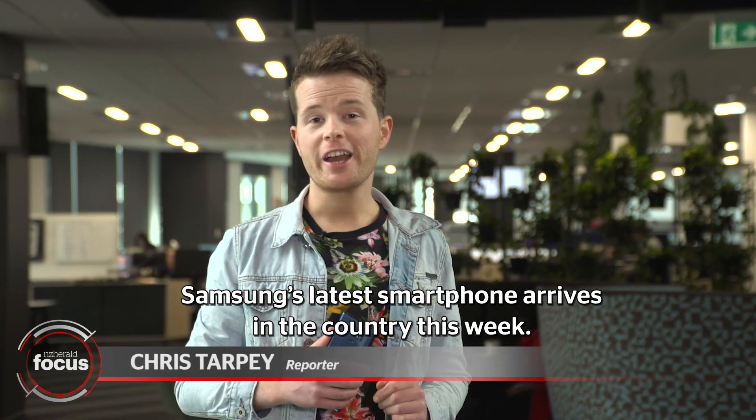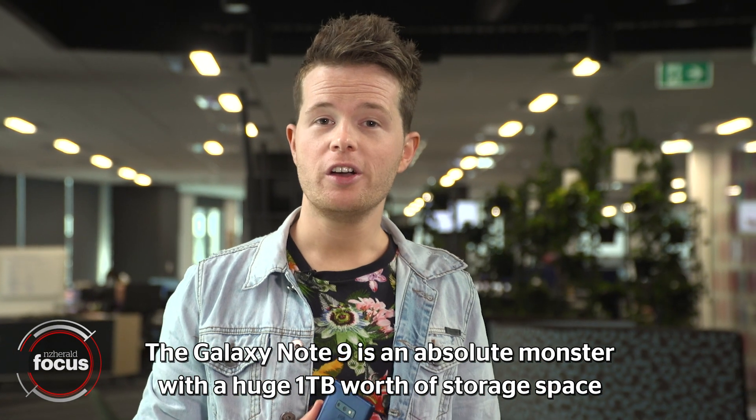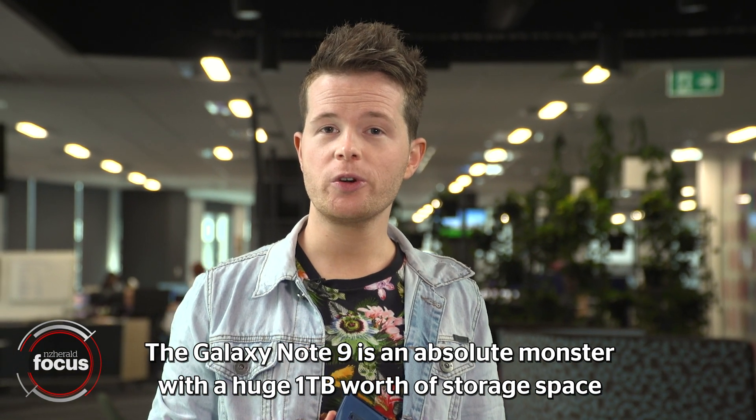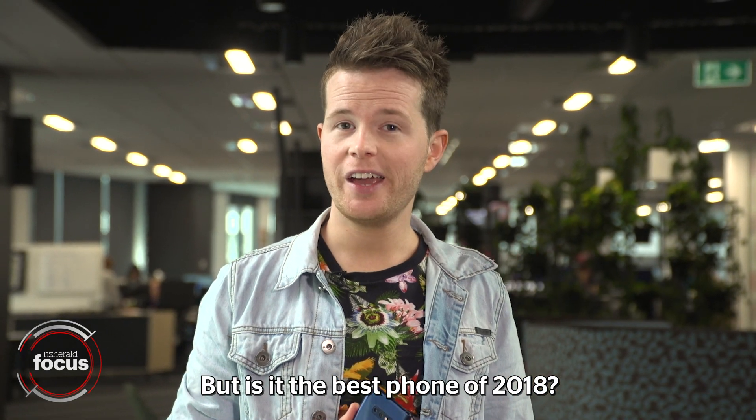Samsung's latest smartphone arrives in the country this week. The Galaxy Note 9 is an absolute monster with a huge one terabyte worth of storage space and a massive battery. But is it the best phone of 2018?